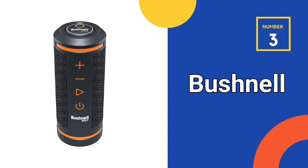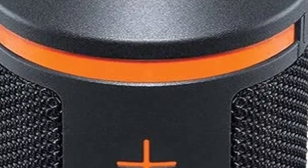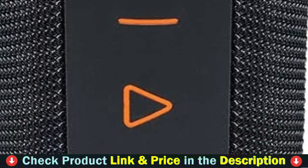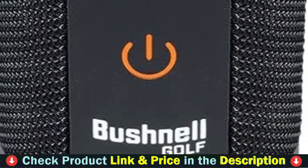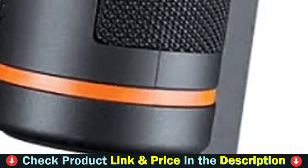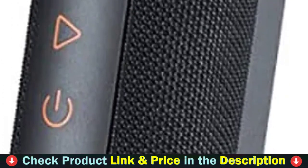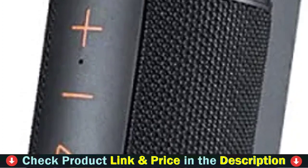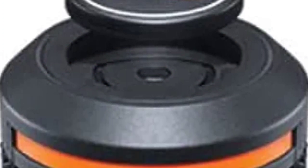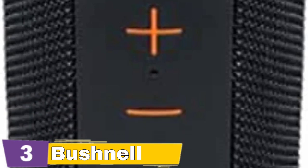Third pick in our list is the Bushnell Wingman GPS Speaker. This gadget combines high-quality audio with the ability to receive audible GPS distances and easily mounts to your cart bar using Byte Magnetic technology. Simply connect the Bushnell Golf app to your music source, then press a button on the attached remote to retrieve audible front, center, and back distances from the Wingman's database of 36,000 plus courses worldwide.